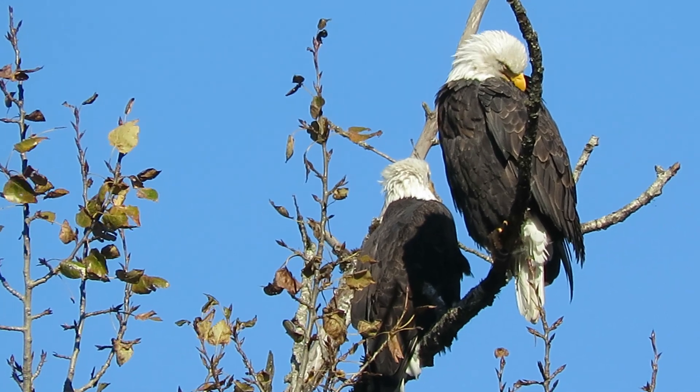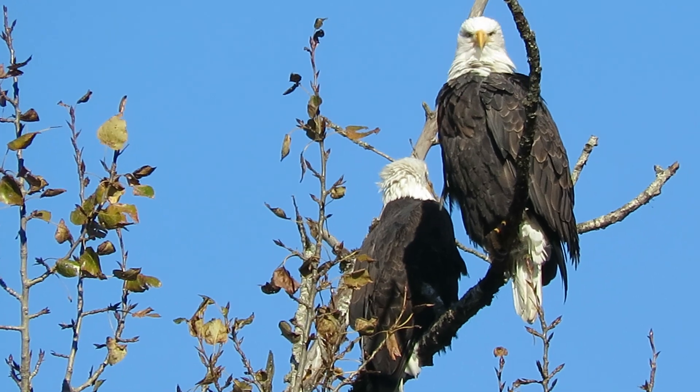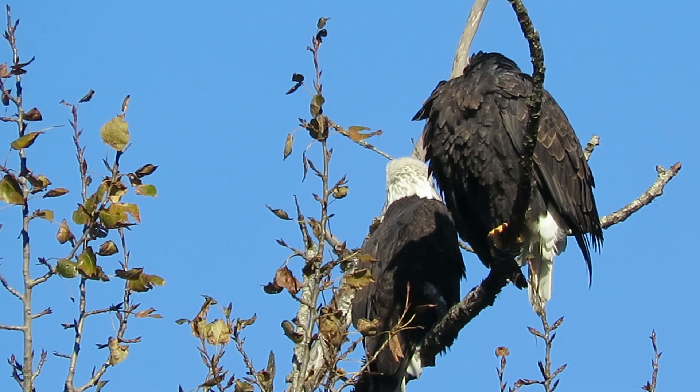That's the female preening up. The male is keeping an eye out for fish. We'll go check and see what else is going on in the area.